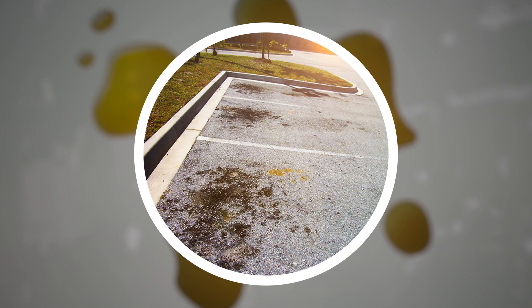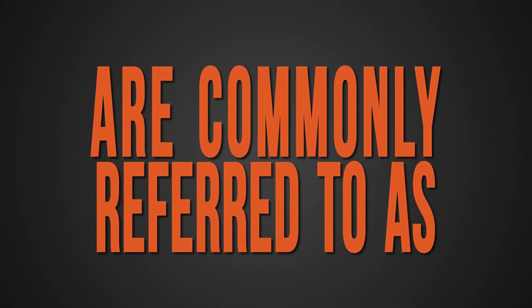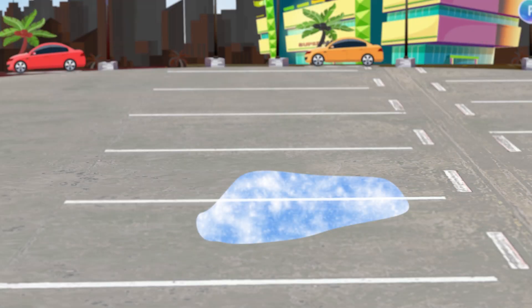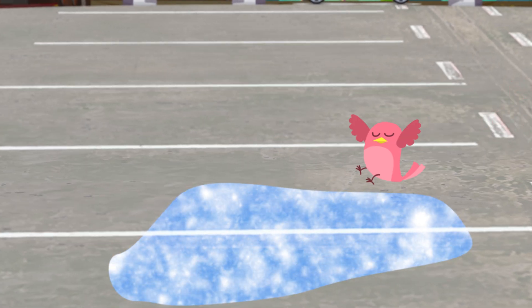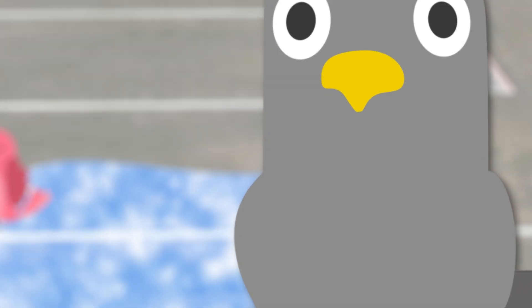Grade depressions: these localized low areas are commonly referred to as bird baths. They are often identified by water standing for over 24 hours and are commonly caused by heavier traffic than the pavement design intended, weak spots in the base material, or localized subsurface drainage issues. Puddles in your parking lot are no good.